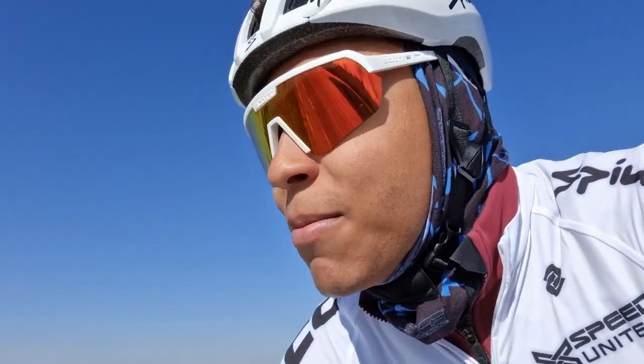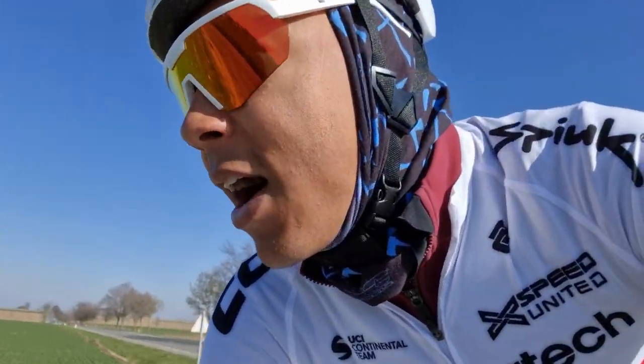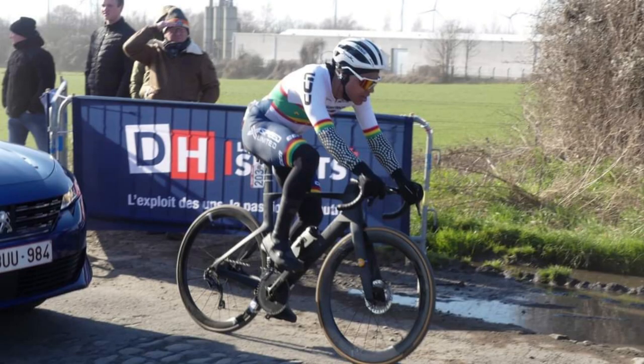I meant to do a video before the first race of the season, but it's been and gone. Would you believe it — my first race of the season was Le Samin. It's a UCI 1.1, referred to in some circles as Baby Roubaix. It's got cobbles.